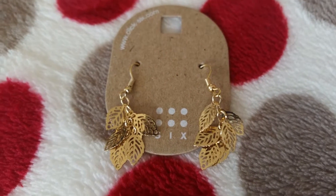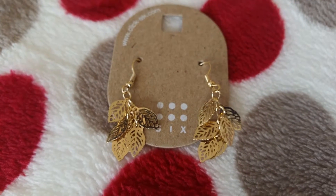I bought these from C&A — they were five euros. I'm going to be wearing them for a wedding I'm attending next week. They're little leaves; they'll look very pretty and dainty with the dress that I'm wearing.